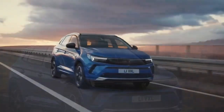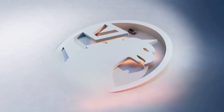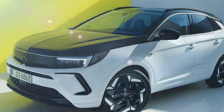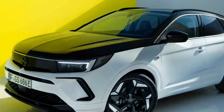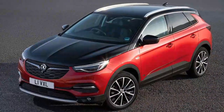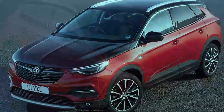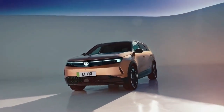The Grandland Electric features the same 73-kilowatt-hour nickel-manganese cobalt (NMC) battery as the E3008, paired with a 207-brake-horsepower front-wheel-drive electric motor, offering a WLTP range of up to 325 miles. It supports rapid charging at up to 160 kilowatts, enabling a 10 to 80% charge in around 25 minutes. A larger 98-kilowatt-hour battery option will be available next year, extending the range to an impressive 435 miles.